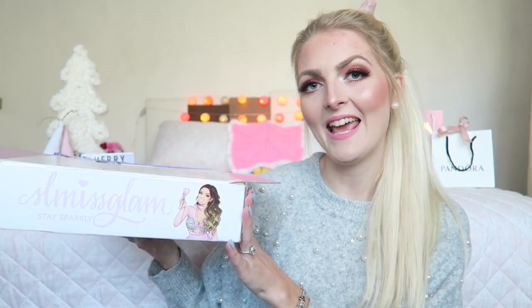Hi everyone and welcome back to my YouTube channel. In today's video I'm going to show you an Amazon try-on haul and also an SL Miss Glam brush unboxing, and I'm really excited to show you the items I received. This video is not sponsored but the items were gifted to me. I received a bunch of clothes from an Amazon seller called HDE — they asked if I wanted to review their clothing and I was really curious, so I looked them up and they had such cute items.